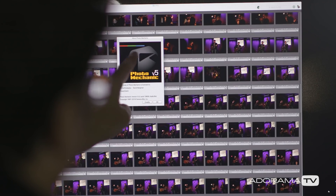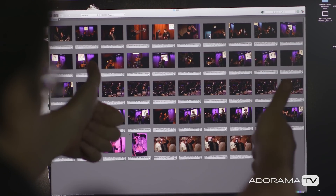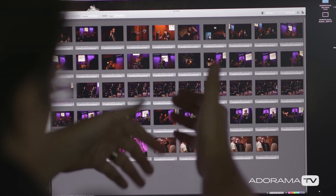A program like Photo Mechanic will let you flip through even your highest-res images very quickly. I can go through thousands of frames in probably 10 or 15 minutes. What I do is multiple passes through my images, picking fewer and fewer photos each time. On a typical concert shoot I could take over 4,000 pictures easily, and after doing this process I get it down to about 40 or 50.